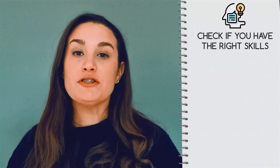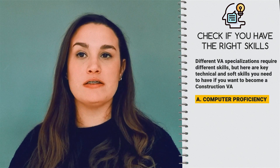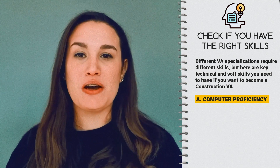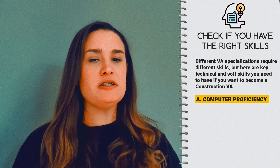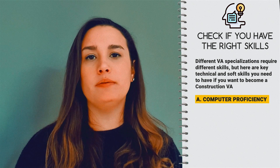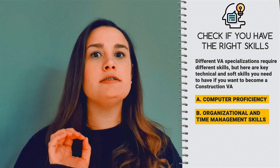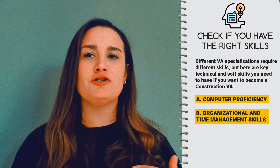Now that we've talked about the different types of VAs, it's time to talk about what it takes to become one. First, you need to check if you have the right skills. Different VA specializations require different skills, but here are key technical and soft skills you need. Computer proficiency is a must for all VAs, especially if you know tools like Microsoft Office, Google Workspace, and so on. Organizational and time management skills are also essential — you'll be hired to do routine and time-consuming tasks, so make sure you know how to prioritize and schedule accordingly.